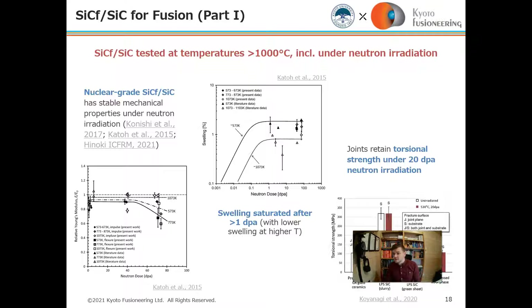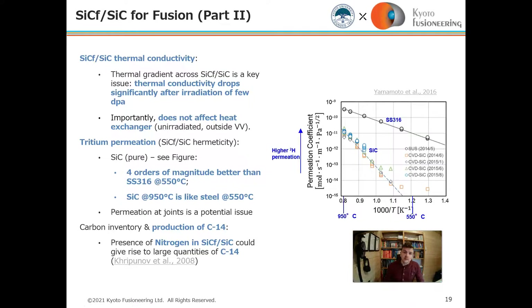In particular, at high temperature it has remarkable thermal tolerance. The graph shows that torsional strength under neutron irradiation also remains strong. Silicon carbide has strong thermal conductivity, but it does drop significantly after irradiation of a few DPA — that is a key issue that needs to be resolved.